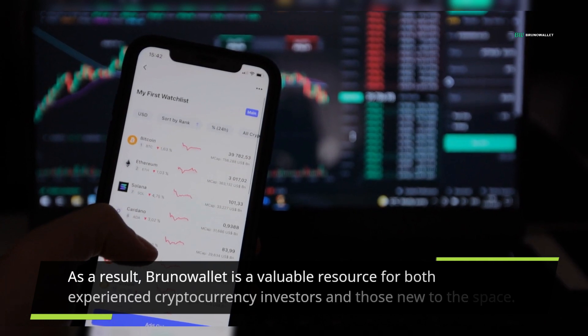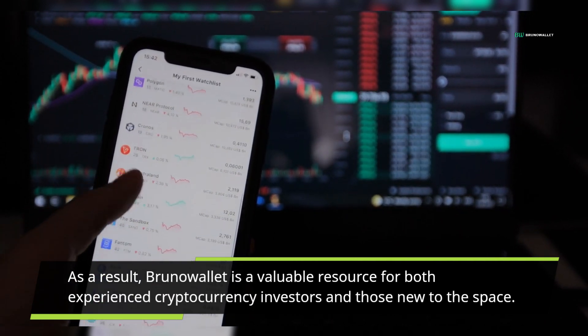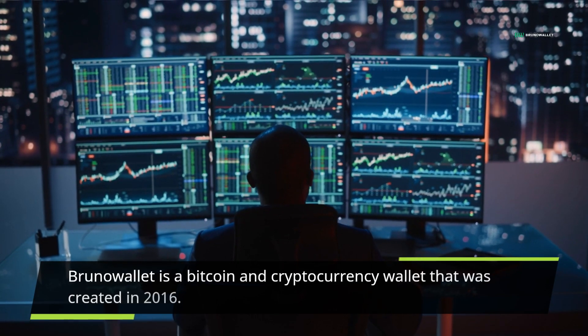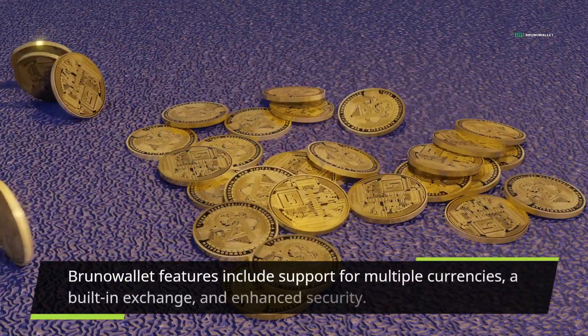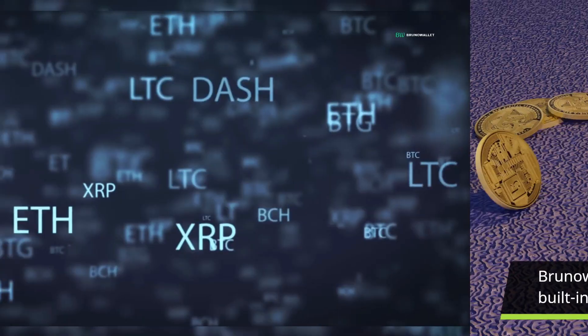As a result, Bruno Wallet is a valuable resource for both experienced cryptocurrency investors and those new to the space. Bruno Wallet is a Bitcoin and cryptocurrency wallet that was created in 2016, and its features include support for multiple currencies, a built-in exchange, and enhanced security.